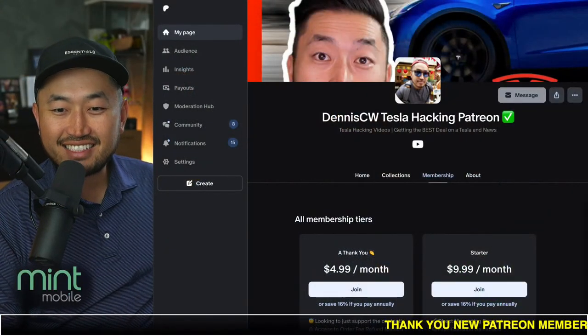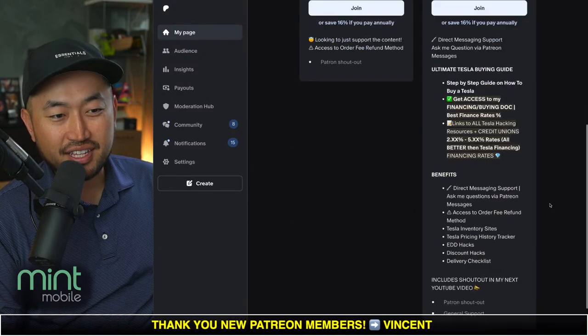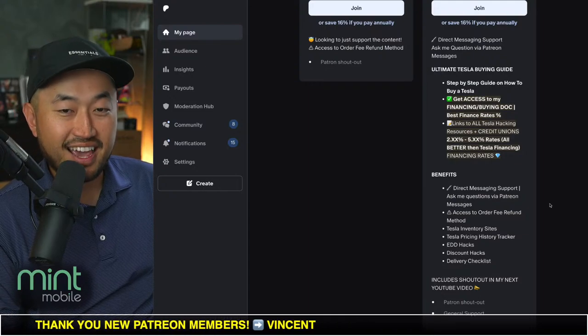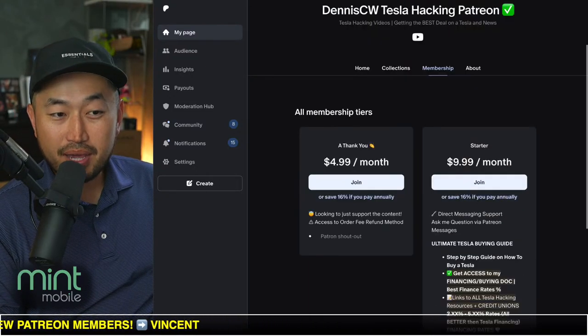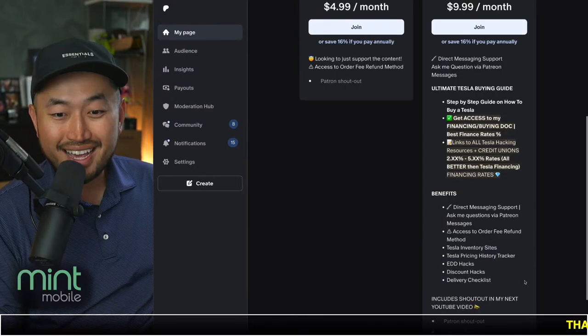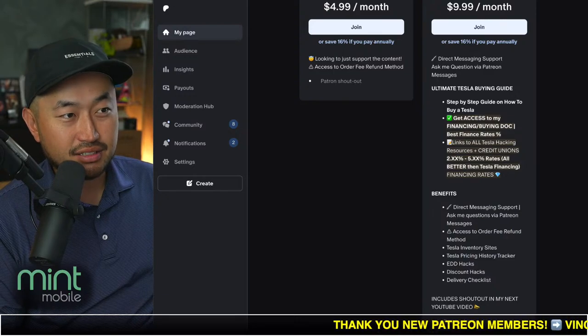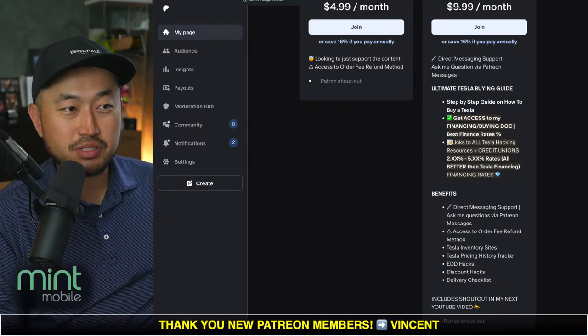Thanks for watching another video. My name is Dennis and I love talking about Tesla deal hacking as I like to call it — basically just getting the best thing on Tesla at the best financing rate. Definitely hit that subscribe if you're interested. Today's video is sponsored by my Patreon link down below in the description, where you can support the channel and get access to the ultimate Tesla buying guide with all the best interest rates for financing your Tesla.